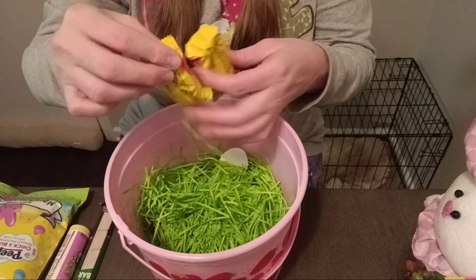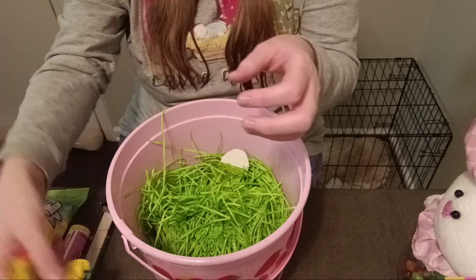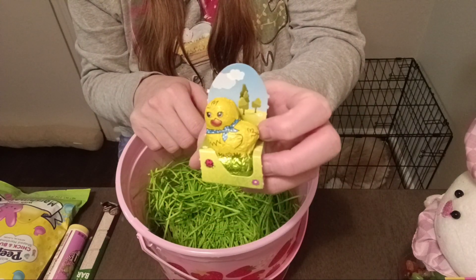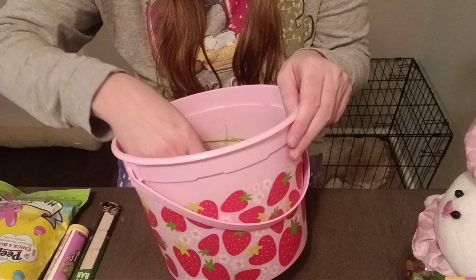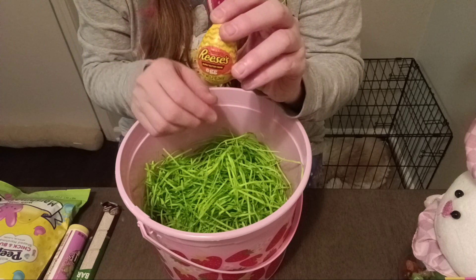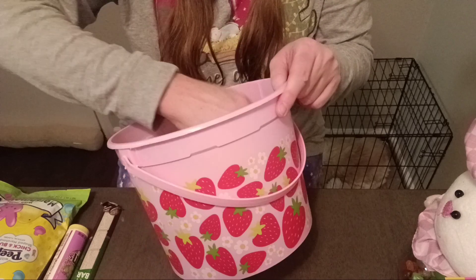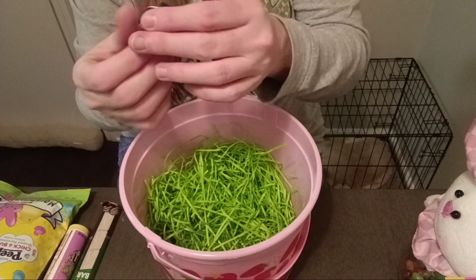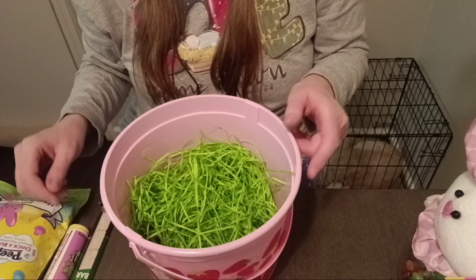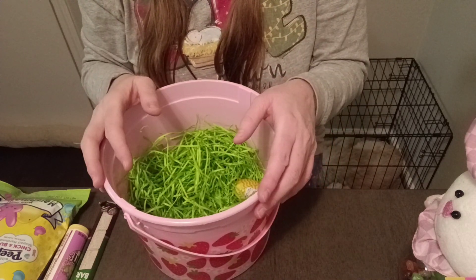And I got two of these Reese's White Eggs, and several of these little mini Cadbury eggs. So yeah, that is what is in my Easter basket. I hope you guys enjoyed this video and until the next video, I will see you guys later.